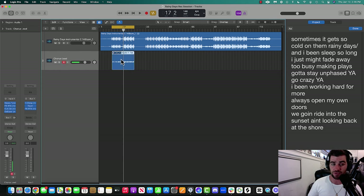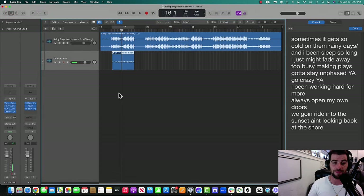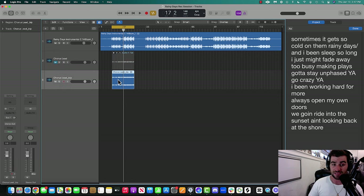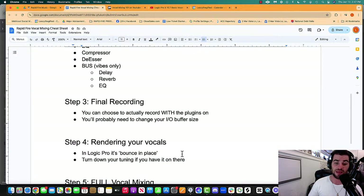I'll click on the track, right-click at the top white area — not the blue part — and select 'Bounce in Place.' I'll call this 'Chorus Lead,' send it to a new track, keep the settings, normalize off, and hit okay. I'll mute the original. Now this new track — 'Chorus Lead Underscore BIP' — has all of those plugins baked in without us needing to have those plugins active. Super dope. That's the first part — the pre-mixing.